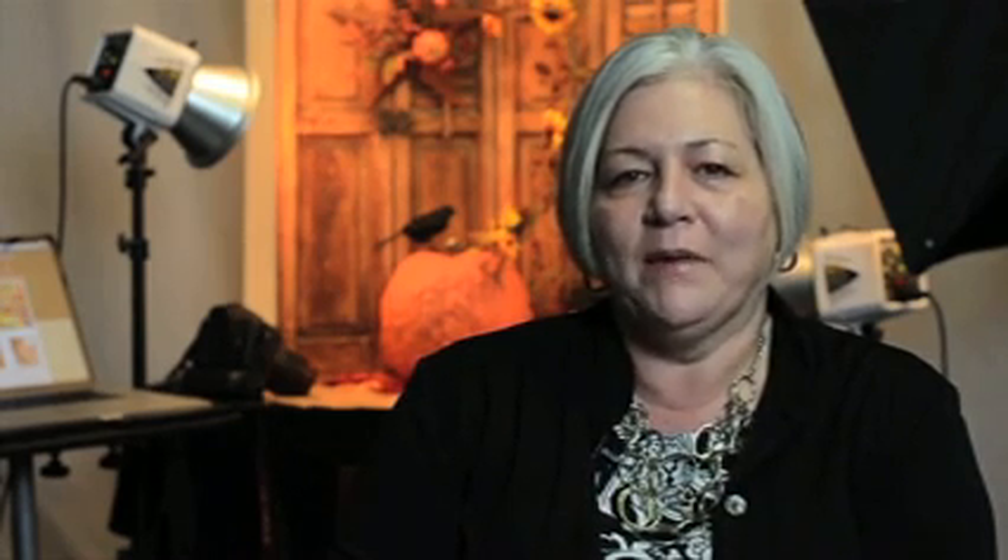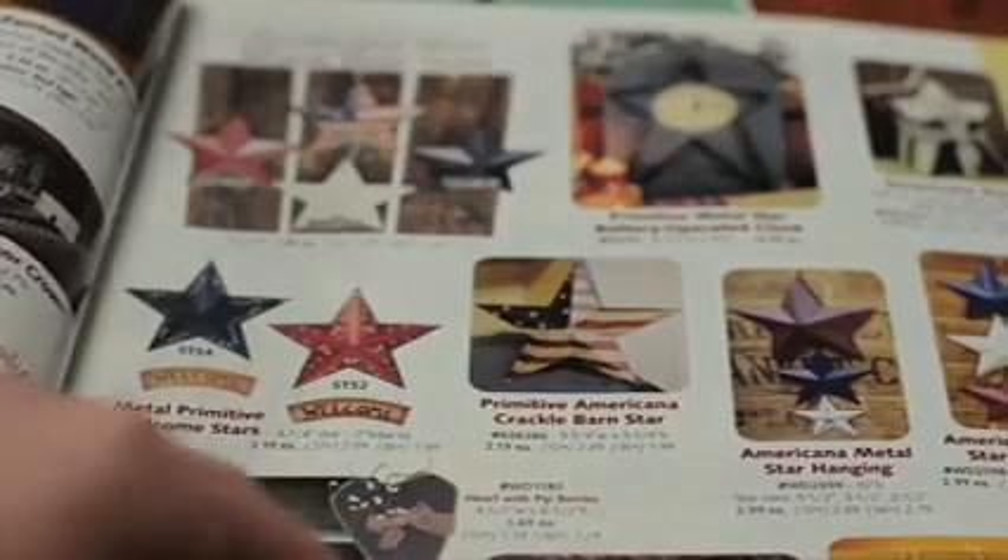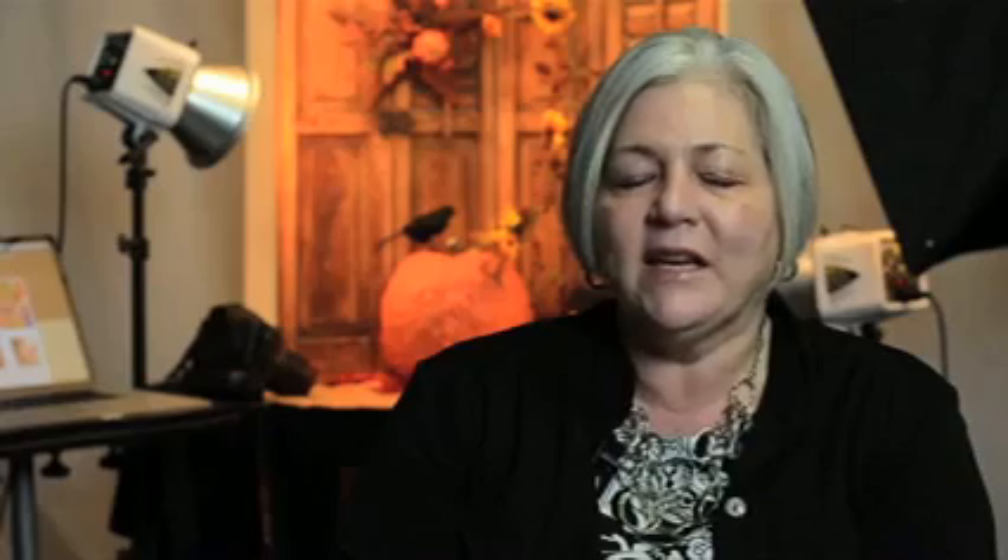Factory Direct Craft Supply was founded when I was a stay-at-home mother. I had quit my job to have children and got this idea to start a little catalog company back in the early 80s. We advertised small classified ads in the backs of magazines.